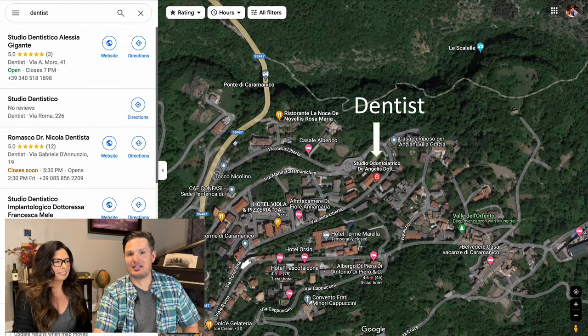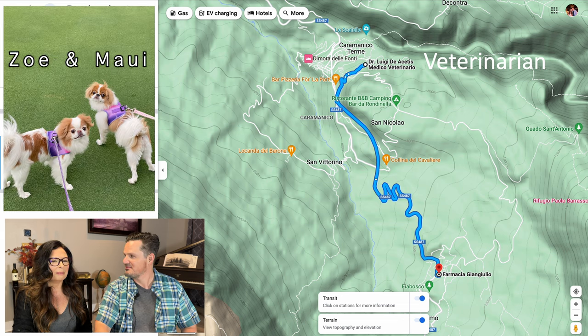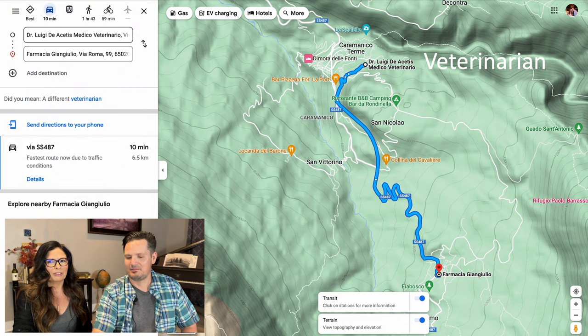Good news — there is a dentist in town, because if you have tooth pain you want to get there as quick as you can. Veterinarian — if you didn't see our little girls Zoe and Maui, we need to know if there's a vet close by. And there is — this one's only 10 minutes away, which is great.